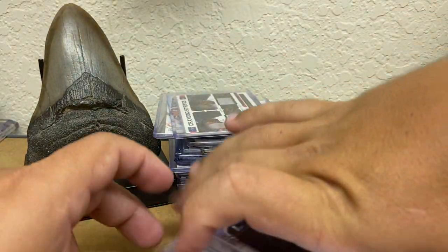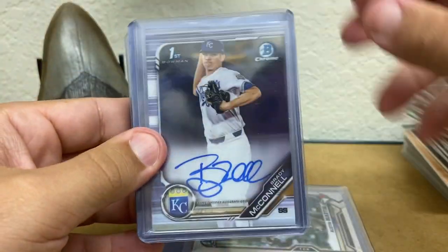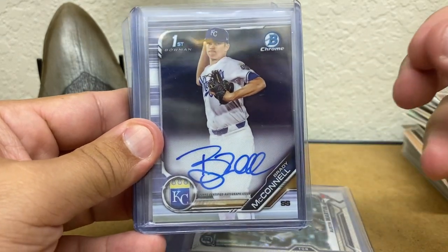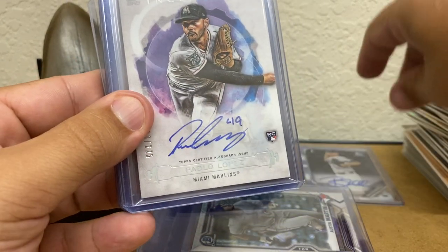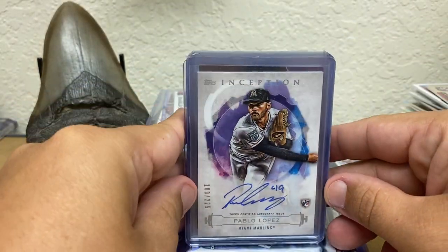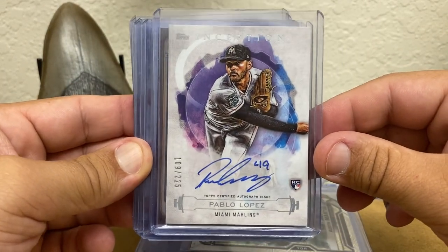And this is kind of the autographs and stuff that I'll be grading most likely in a couple of slabs. Brady McConnell First Bowman Chrome Auto — this was three bucks. And this dude was a second round draft pick in 2019. His numbers aren't great right now — he's got 50 games in the minors. Give him some time.